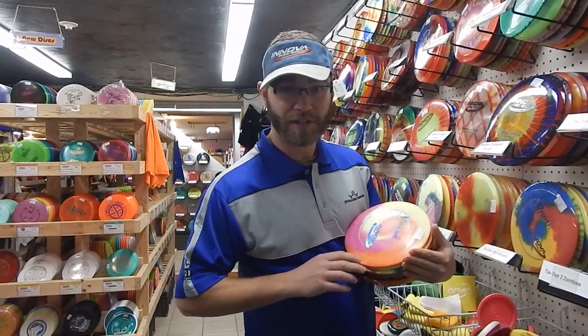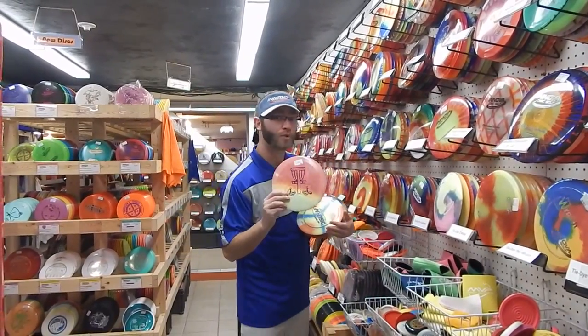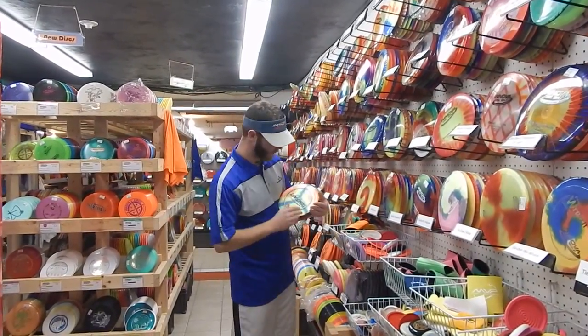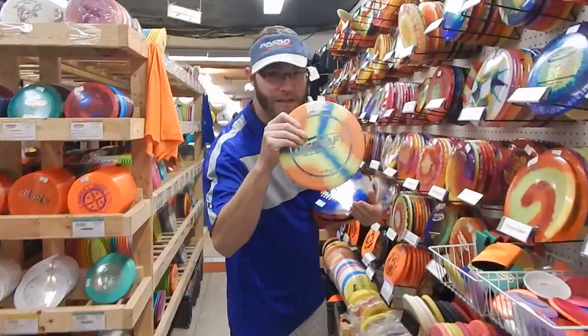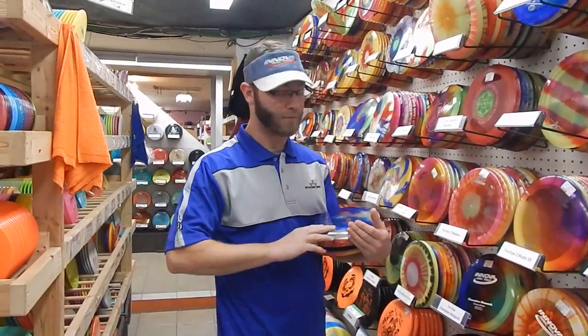Next special: 10% off tie-dyes. We have the Pro Vulcan, our nice old school Star tie-dye Boss. Come with me now — we have our ESP tie-dye Pulsar. These are clearance, $9.99. Tie-dyes are even cheaper now.